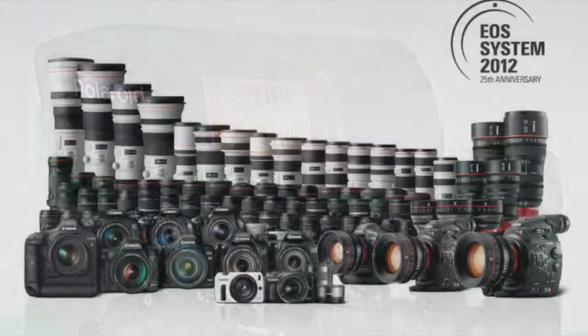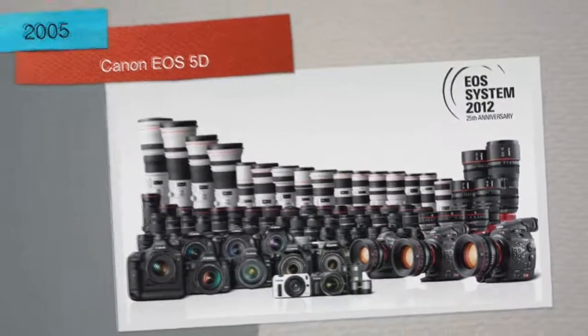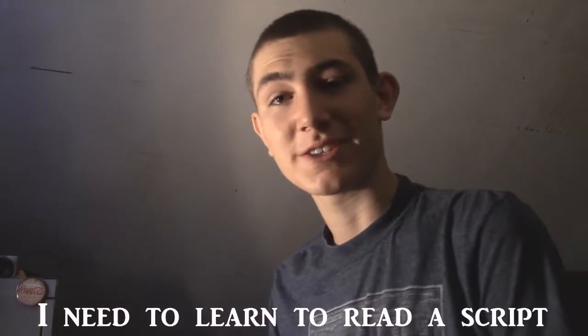2005 — Canon releases another camera, the Canon EOS 5D, that sold for around $3,000 as a digital SLR with a 24x36mm CMOS sensor. Fancy words, I know.